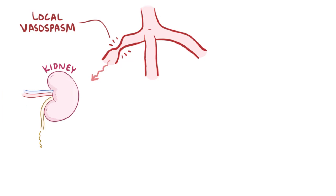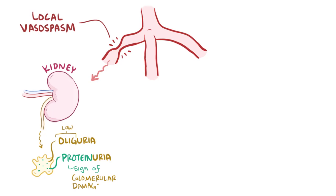There can also be local areas of vasospasm, which means that less blood might reach certain parts of the body. For example, reduced blood flow to the kidneys, which are particularly susceptible, can cause glomerular damage, leading to oliguria, which is abnormally low amounts of urine, as well as proteinuria. Normally, the glomeruli of the kidney do a pretty good job of preventing protein from spilling into the urine, so proteinuria can be a sign of glomerular damage, and is classically seen in preeclampsia.